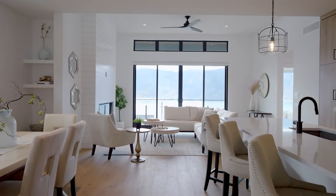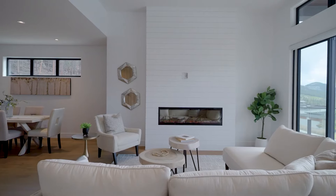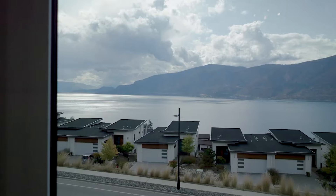Designed with the highest level of finishings, carpentry and stone, this bright open concept home has 11-foot ceilings on the main floor with stunning views of the lake and beyond.